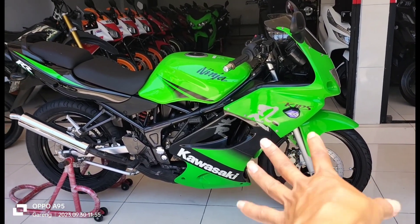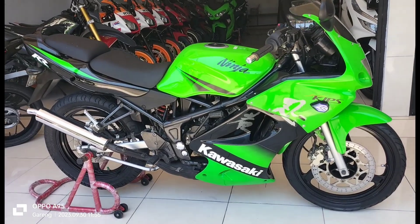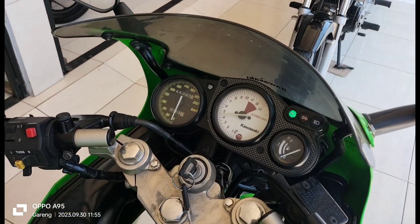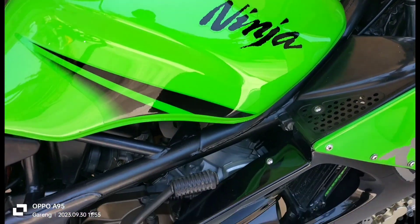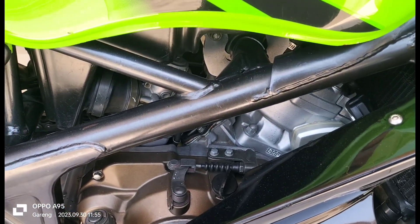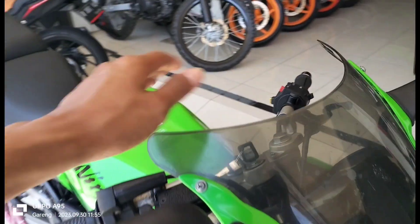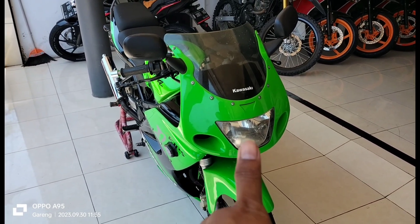Untuk motor ini, sebagian ada yang direpaint di bagian fairing sama selebor — saya sendiri yang repaint kemarin ya, soalnya dapatnya bulak-balik. Kalau yang di tangki itu original. Ini RR UL tahun 2010, plat W Sidoarjo, lengkap hidup. Untuk minusnya ada di bagian shaker-nya bunyi, dikit tapi.